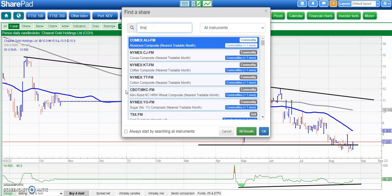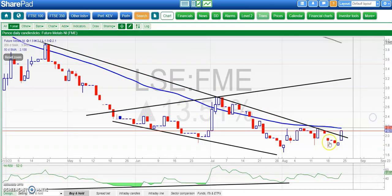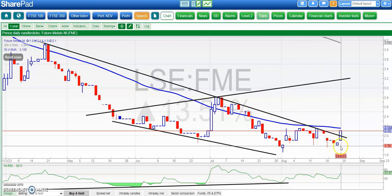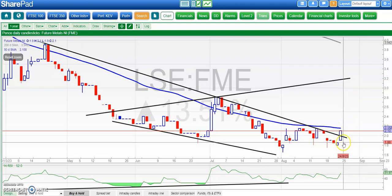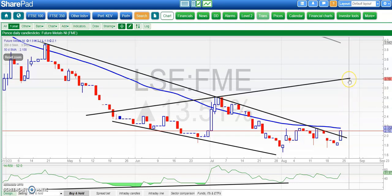On to Future Metals, where the picture is tentatively one of recovery. We've got an uptrend line, a bullish divergence line, and a gap to the upside — a good setup — but we've fallen slightly flat and filled the gap at the beginning of the month around 1.8p. Above 1.8p we're looking for as high as 3.2p on the basis that we've gapped up again, so it looks like it may be second time lucky. If you're cautious, wait for an end of day close above the 50-day line at 2.15p.